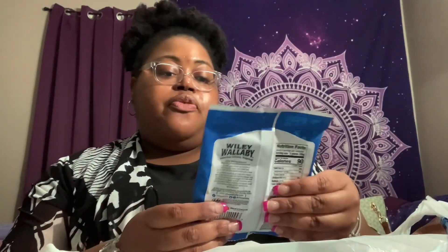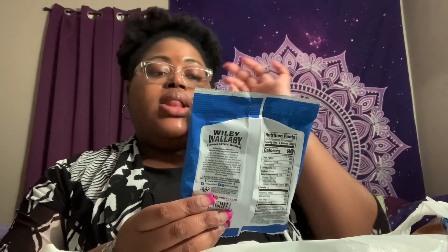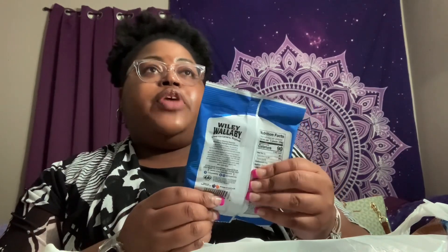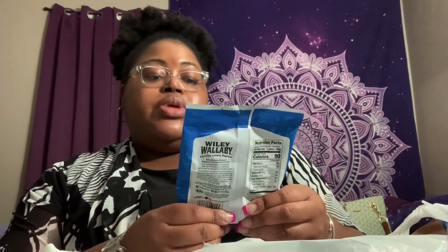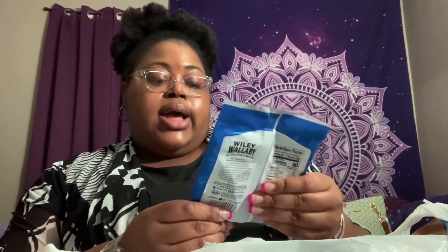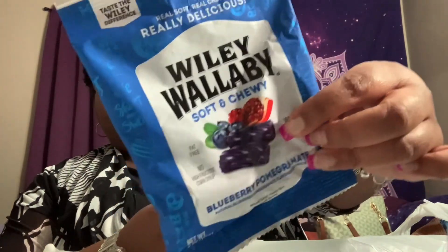I picked up some food items. They had a lot of Wiley Wallaby licorice. I really love this brand, but these don't feel the freshest or softest — I probably still wouldn't have normally bought it, but I'm probably still going to eat it, let's be real. This is the blueberry pomegranate flavor, which I've never tried before.